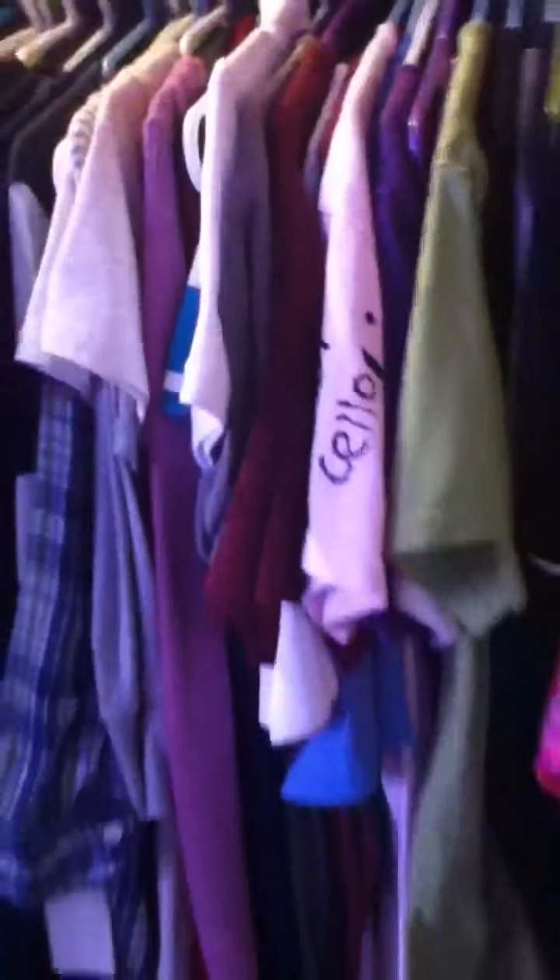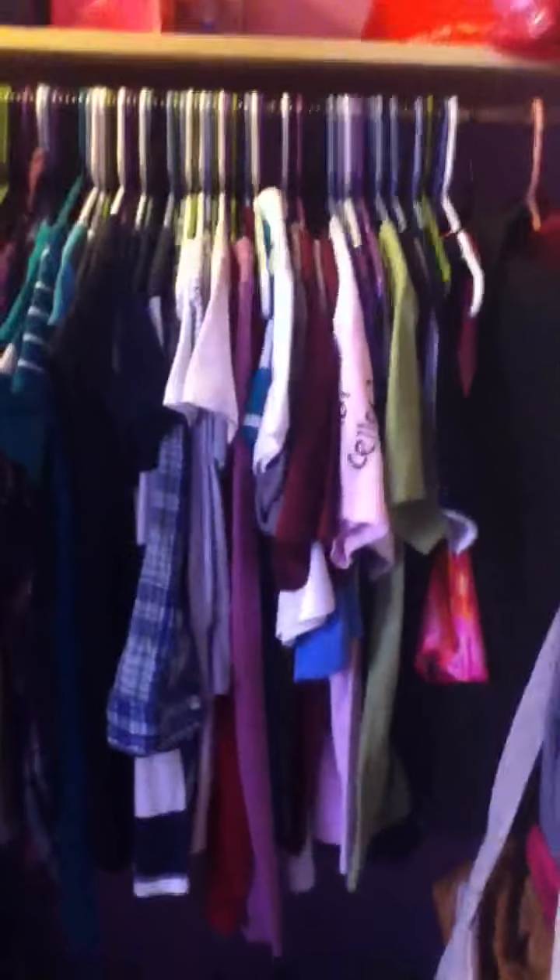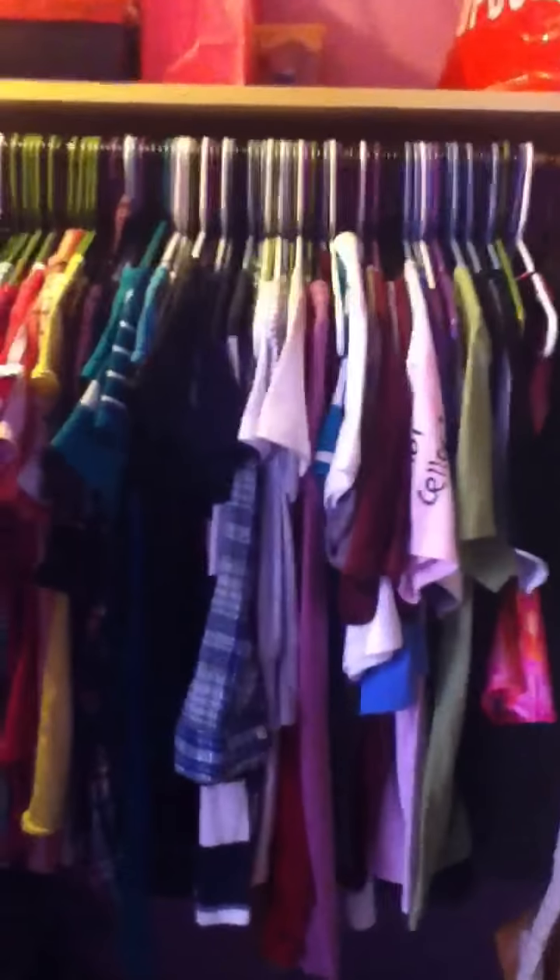So yeah, guys, that's my closet. It is cleaner than what it was before when I organized it. I really hope you enjoyed this video, and if you have any questions, please comment down below or inbox me. Thank you guys so much for watching, and have a great day. Bye.